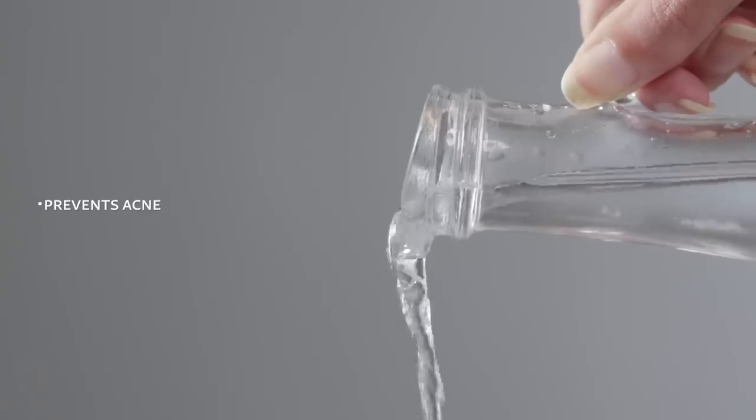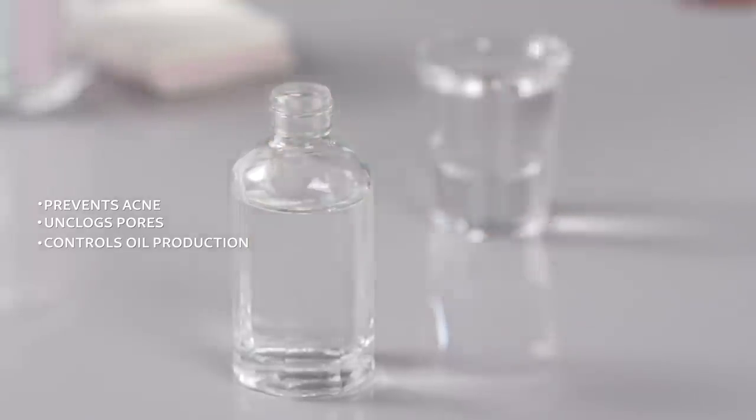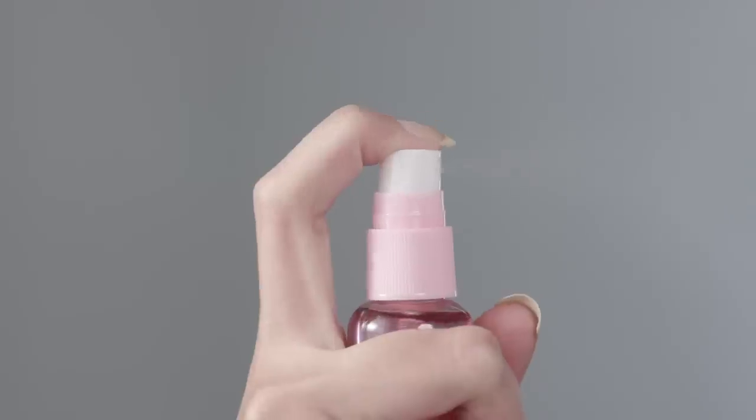This funny sounding ingredient is a plant-based extract that might have gotten its name from the magic it can perform on your skin. It fights acne, unclogs pores, controls that greasy extra oil production and can even help lighten stretch marks. Use it as a toner by itself or mix it with some rose water for a quick DIY makeup setting spray.